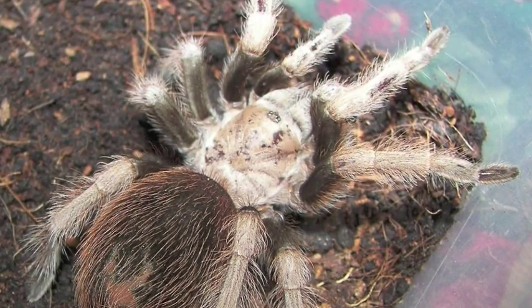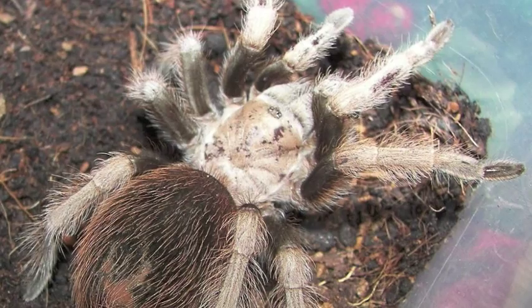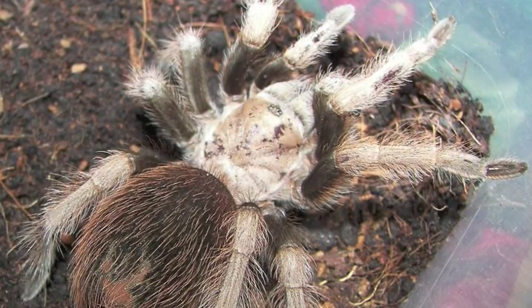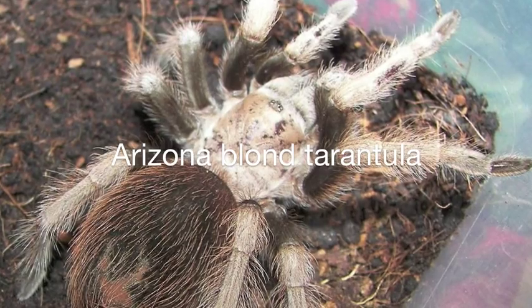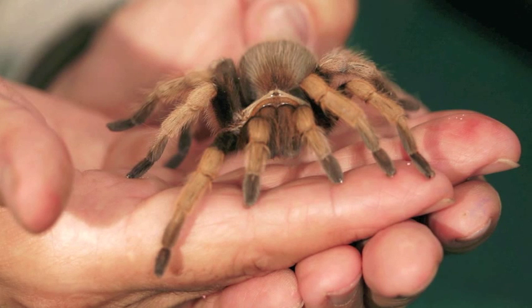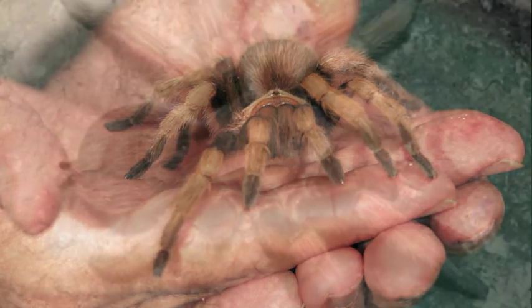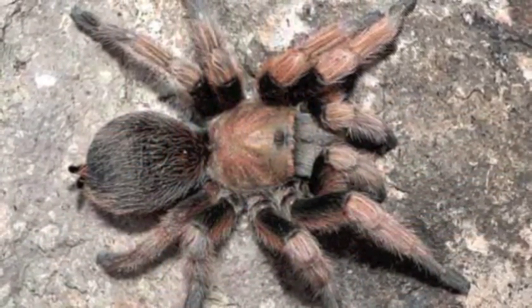Nearly all spiders are venomous. However, the largest spider in the Sonoran Desert delivers a sting no worse than a bee. The Arizona blonde tarantula can grow to be the size of a person's hand. The tan female can live for nearly 25 years. The smaller male, which has a copper and red body and black legs, has a shorter lifespan.